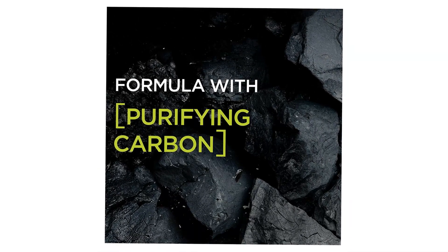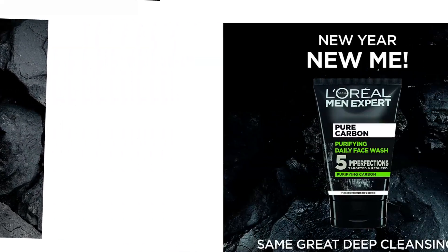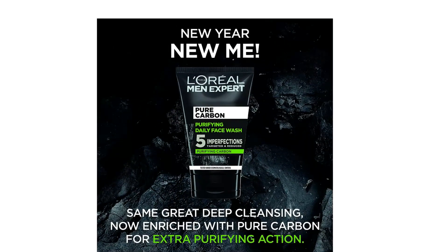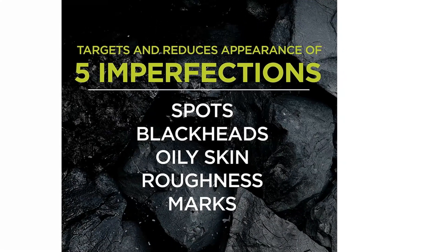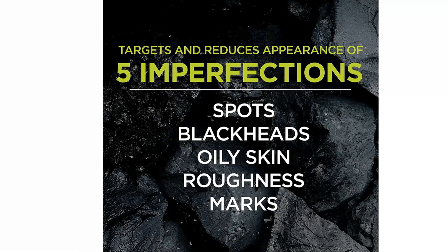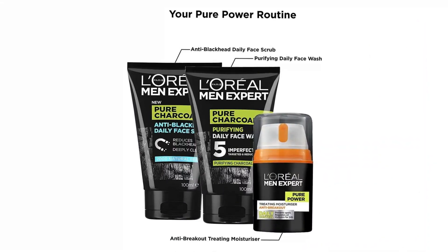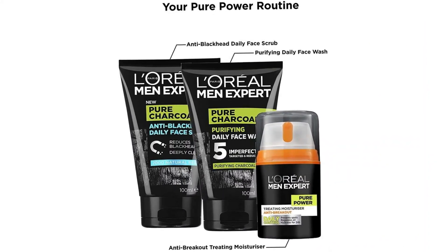A powerful purifying complex combining black charcoal, a well-known purifying agent, and refreshing menthol for a complete cleansing action on your skin to help protect against the appearance of spots and blackheads. Level up your skincare routine with the Pure Charcoal range by L'Oreal Men Expert.